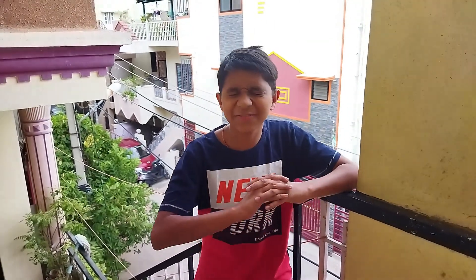Hi guys, hope you understood this very interesting fact. Tomorrow I will come with another interesting fact. Till then, wait and be tuned. Goodbye.